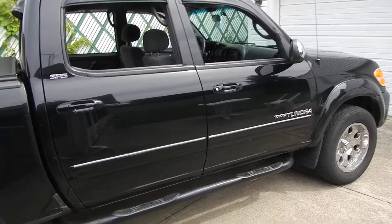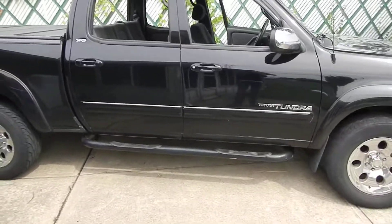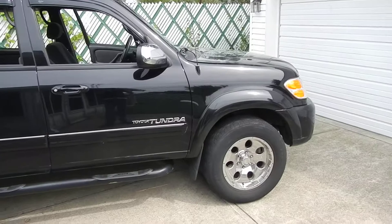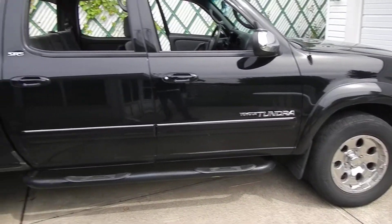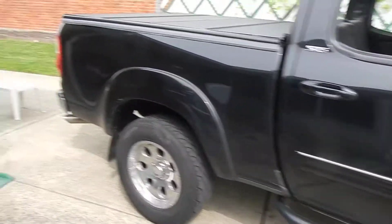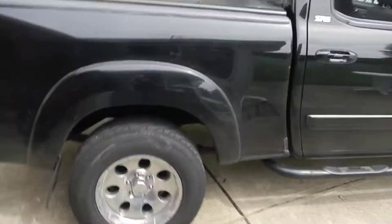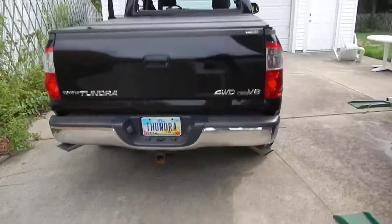Here's my 2004 Toyota Tundra double cab, four wheel drive. I've had it for a couple of years now and it's my baby. Feel free to ask questions in the comments section. I recently made some exhaust modifications today and I'm going to share that with all of you.